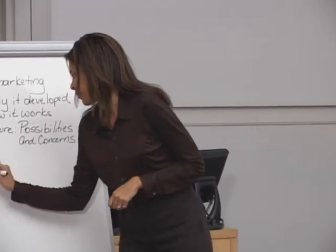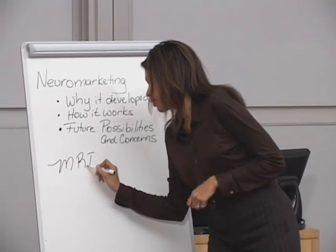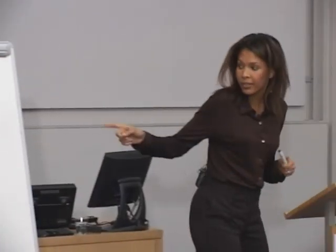Now let's move on to how neuromarketing works. Neuromarketing researchers use machines designed for medical purposes, specifically magnetic resonance imaging, otherwise known as MRI. This medical technology can take pictures of brain activity, and marketers are using it to find out how people are thinking, how they process information about products, brands, and advertising.